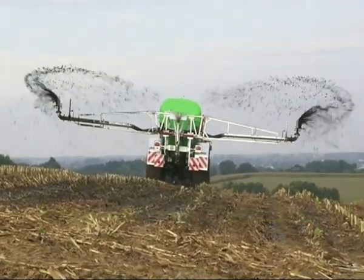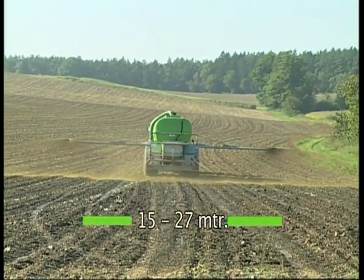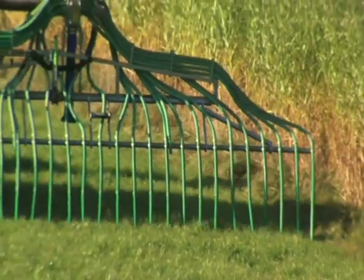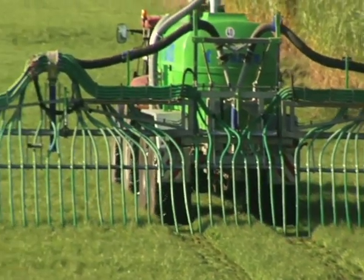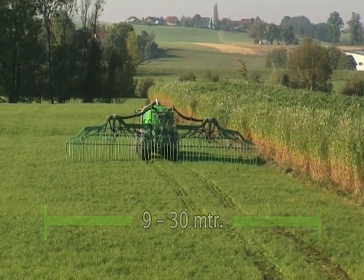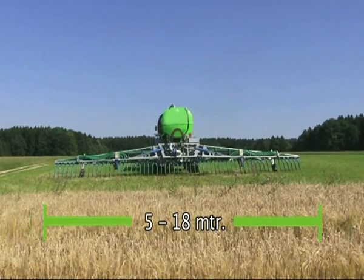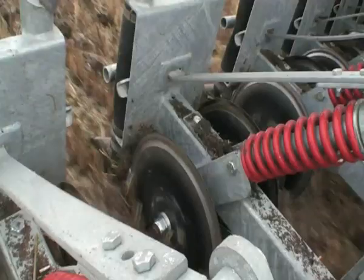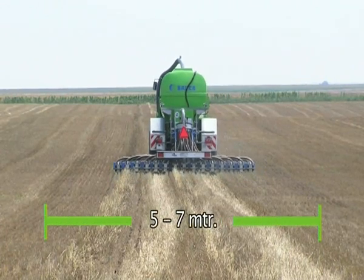The Bauer Duo Spreader with two or three nozzles for large spreading widths, the universal Bauer hose applicator, the trailing shoe applicator, and the Colter disc injector. Other distribution systems are available on demand — don't hesitate to contact us for a quotation.